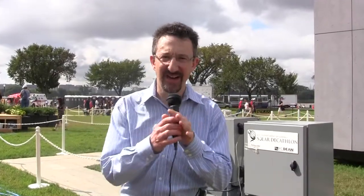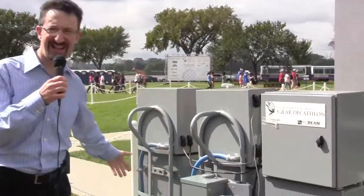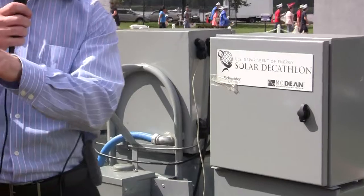Good luck, and thank you for telling us a little bit about the house. Thank you very much. We're standing outside the house now, and this set of boxes here is the interface between the house and the grid. This is really the nub of where all the opportunities arise for smart meter and smart grid. We'll talk about that a bit more in future videos.